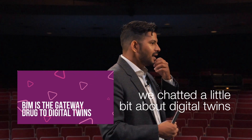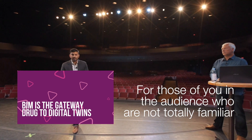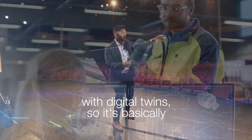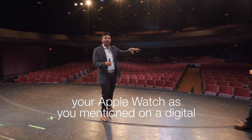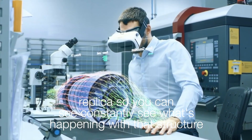Before we started, we chatted a little bit about digital twins, and for those of you in the audience who are not totally familiar with digital twins — it's basically your Apple Watch, as you mentioned, as a digital replica so you can constantly see what's happening with that structure.